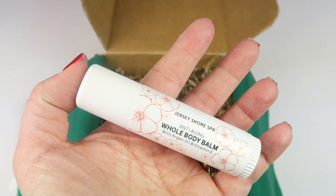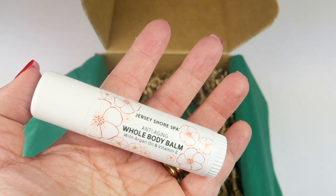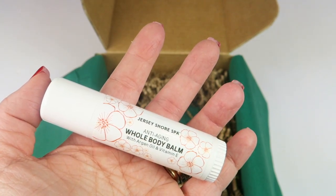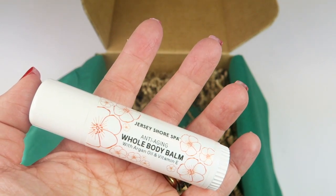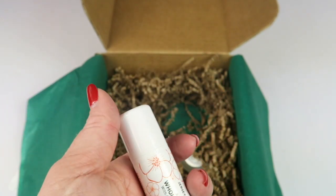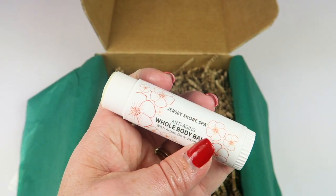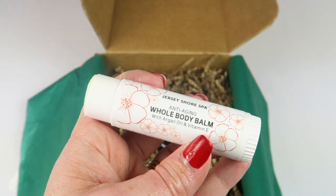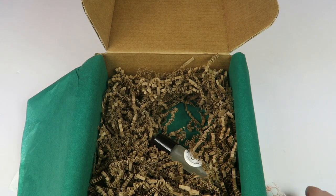This next product is Jersey Shore Cosmetics whole body balm, retails for $45. This is certified organic and can be used anywhere — face, lips, hands, eyes, elbows, feet. It can smooth hair flyaways, condition cuticles, and remove makeup smudges. It's an anti-aging whole body balm with argan oil and vitamin E. It just looks kind of like a lip balm. I used it on my cuticles and it feels great. For $45, that's something I'm definitely keeping in a safe place.